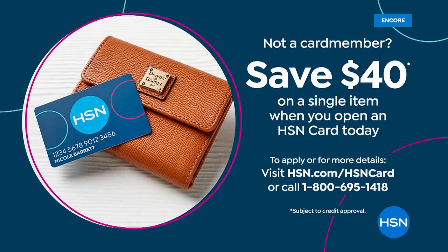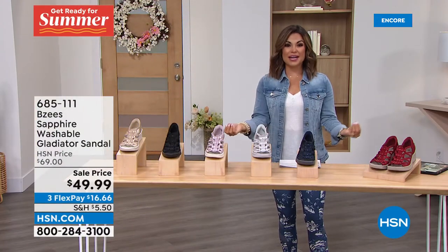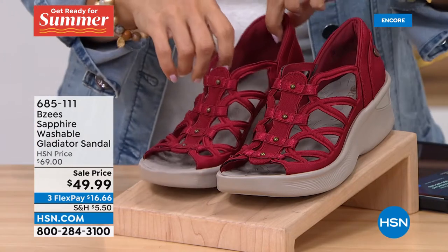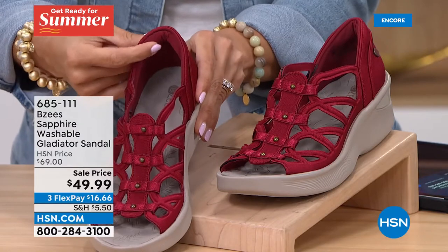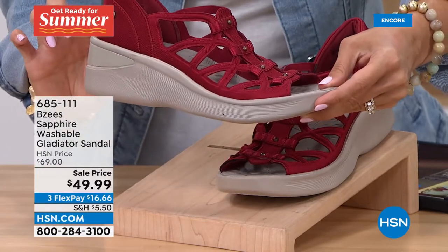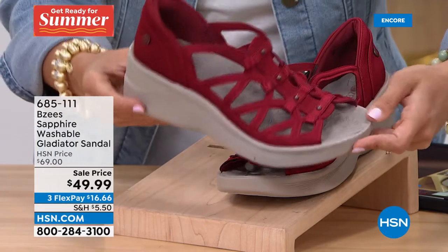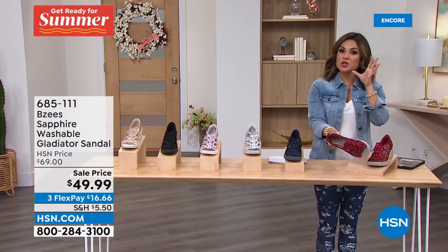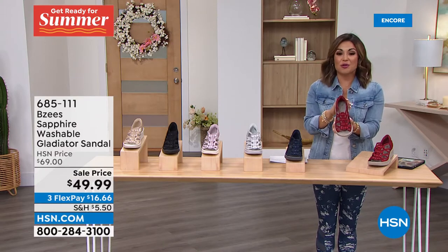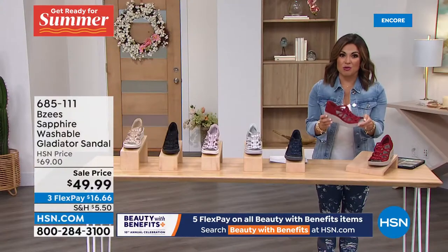We're moving on to what we call a reorder — very popular, dwindled in quantity, and now it's back. You have not seen this one since spring of 2021. It's called the Sapphire — a gladiator-style sandal with great cushion and support, true to BZ's. You slip this right on. This Scarlet Red is absolutely beautiful — it's only a two-inch wedge in the back with about an inch in the front, so it's really as if you're standing on just one inch.